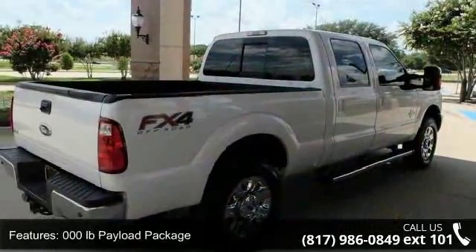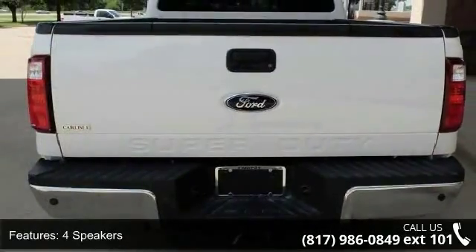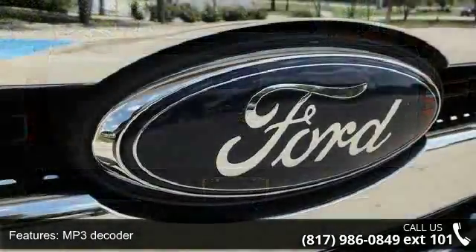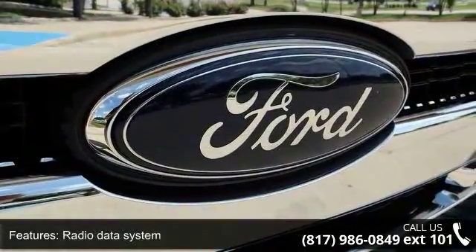000 LB payload package, 4 speakers, MP3 decoder, radio data system, air conditioning, power steering, power windows, remote keyless entry, traction control, and 4-wheel disc brakes.